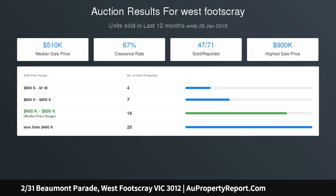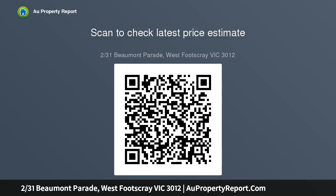Upstairs, the bedrooms all offer wonderful storage. The master suite is a deluxe-sized bedroom with walk-in robes and en suite. A study, a clever powder room and concealed laundry are all conveniently located on the ground floor.